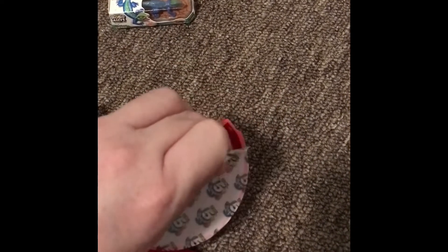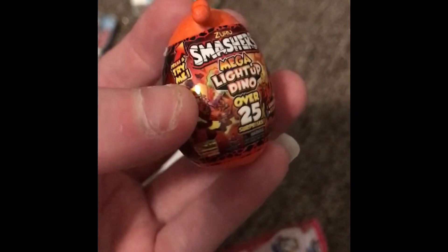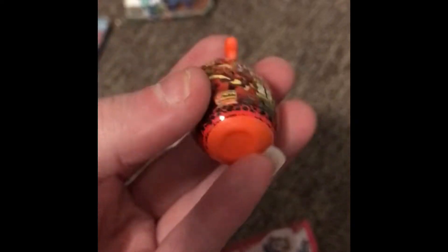Okay, I see you putting in the little Robo Lizard. And we have... what is this? Smashers Mega Light Up Dino. I saw this in the store too, by Zuru, so that's cool that we actually have one here — like a mini version. I saw some of these toys while I was shopping to buy this.